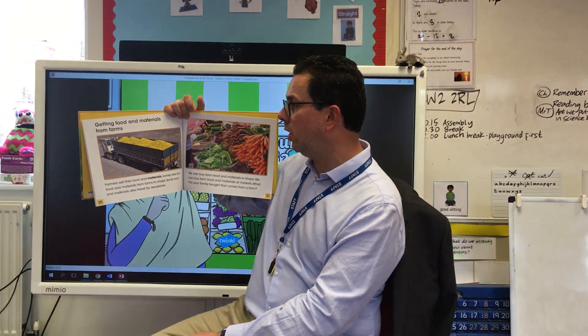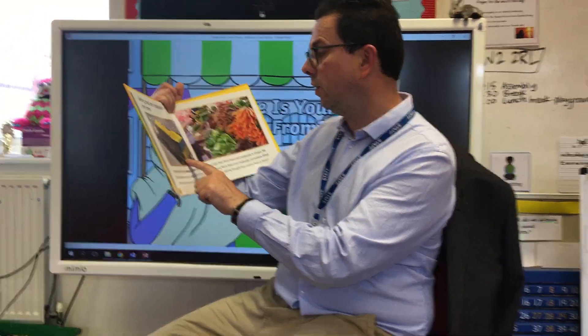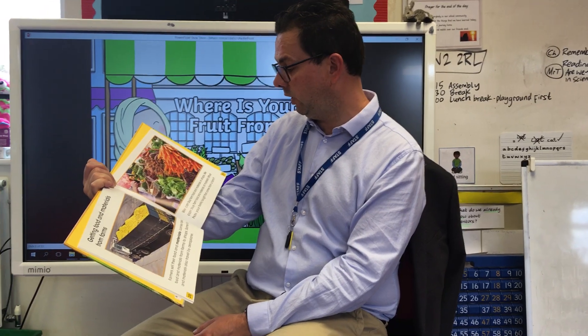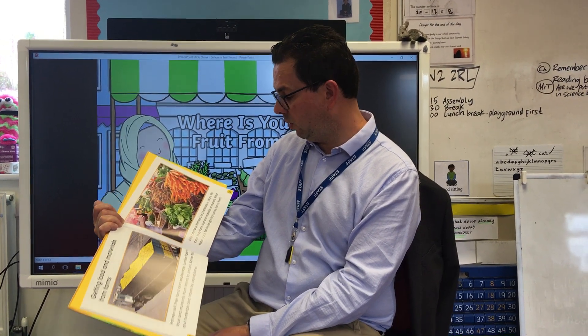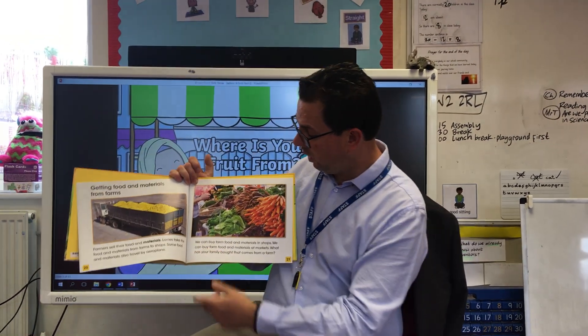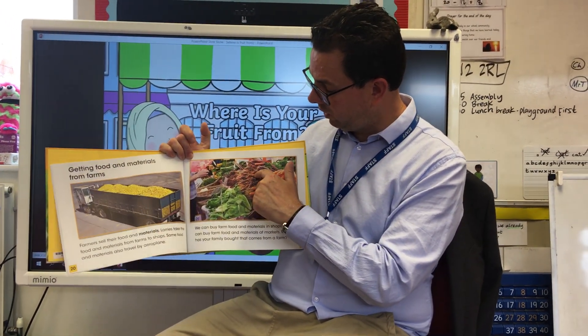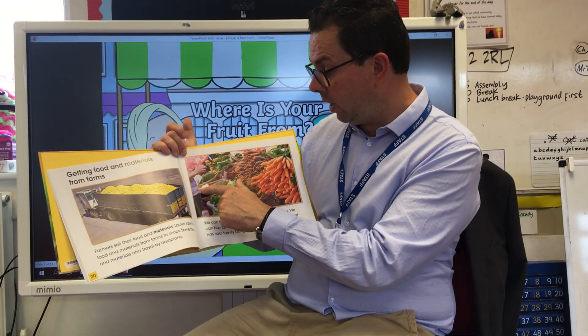Getting food and materials from farms. Here's a big truck piled high with oranges. Farmers sell their food and materials — lorries take the food and materials from farms to shops, and some food and materials also travel by aeroplane. We can buy farm food and materials in shops and at markets. This is a grocery store — we can see carrots, purple carrots, beetroot, cabbage, broccoli, and cauliflower.